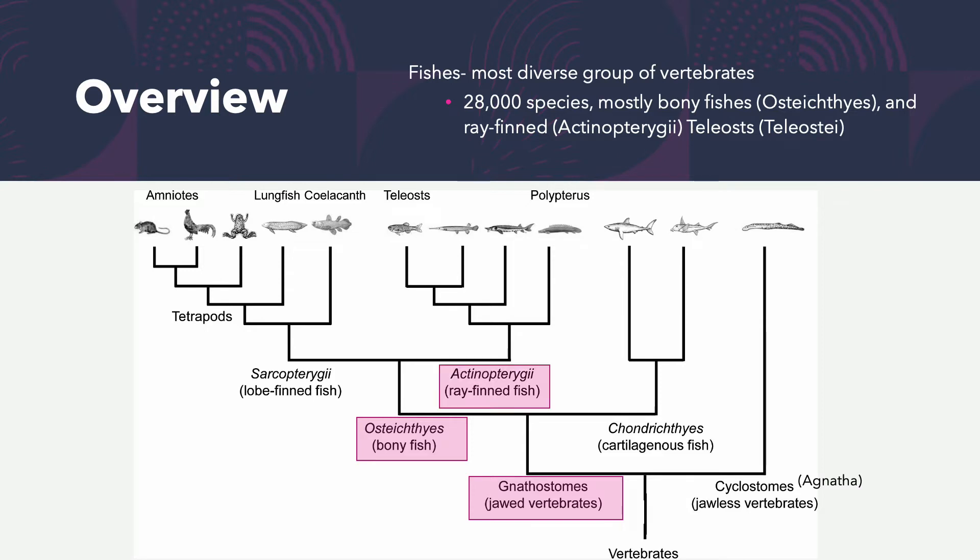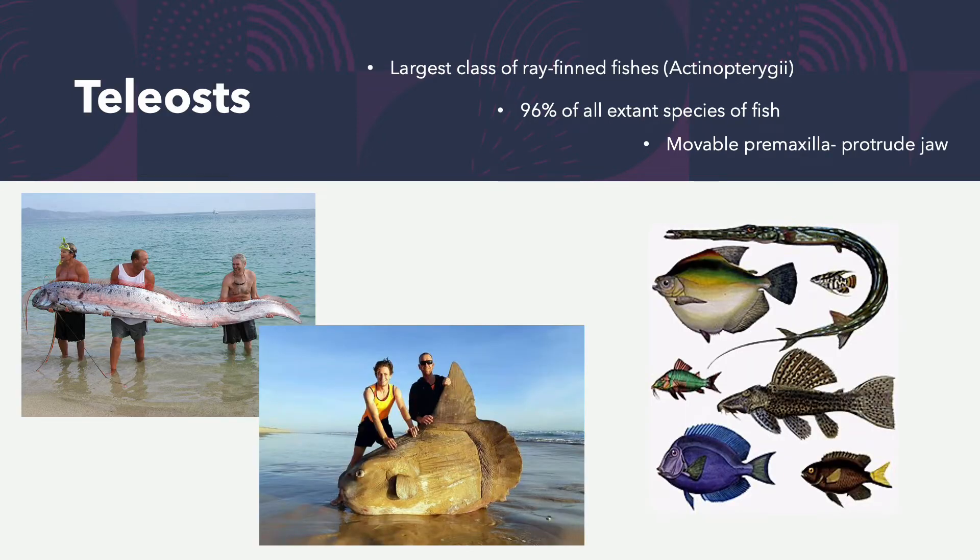Moving to the actinopterygii — the majority are teleosts. What does it mean to be teleost? That means you have a movable premaxilla that allows them to protrude their jaw to consume prey. Ninety-six percent of all extant species on earth are teleost fishes, and all of our reef fishes besides sharks and rays are also teleost, so they have that protrudable jaw.